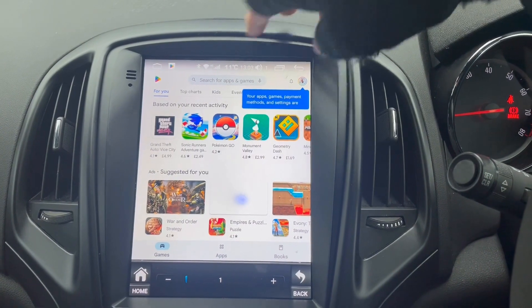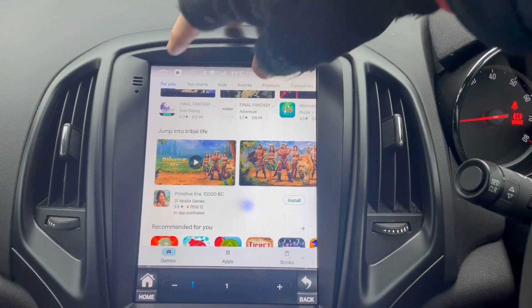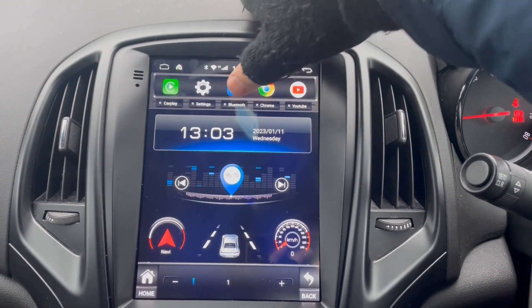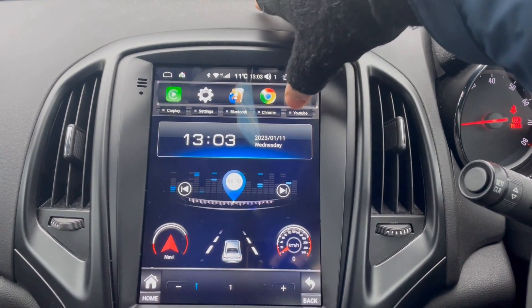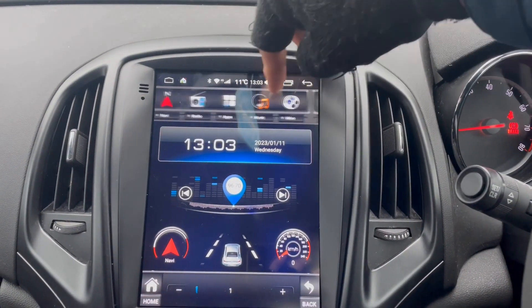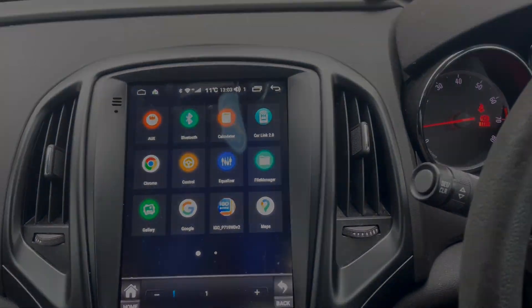Here's your Play Store — we've already logged into the customer's details, as you can see it's showing up on there. It's nice and clean. The system also has the music app, Bluetooth, Chrome, YouTube and a few other applications in the back end. I'll keep it short today — any questions, give us a shout. Thank you.